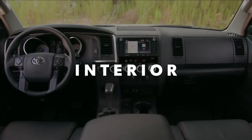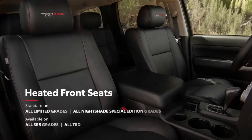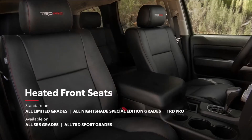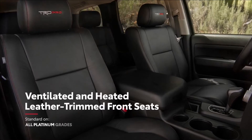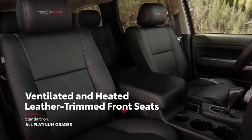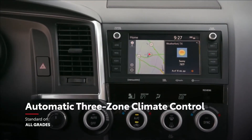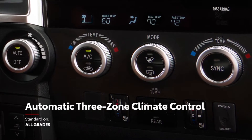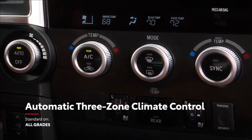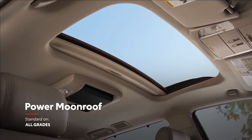Inside Sequoia, there's room for everyone and everything, and it all rides first class. In terms of comfort, the Limited grade excels with its heated front leather-trimmed seats, while the Platinum grade goes even further with ventilated leather-trimmed seating. Plus, every Sequoia offers automatic three-zone climate control, so passengers in each area of the cabin can choose their ideal temperature. And it's always possible to let in the sunshine with Sequoia's standard power moonroof.